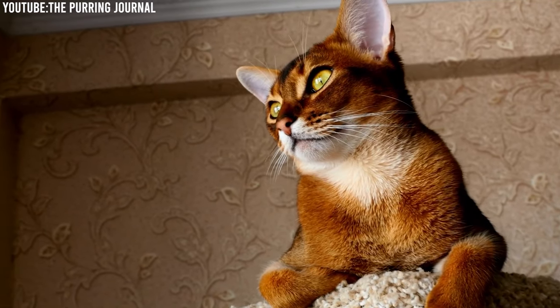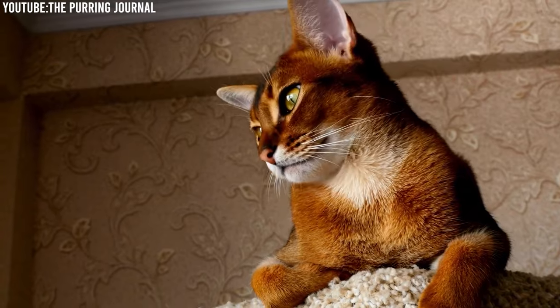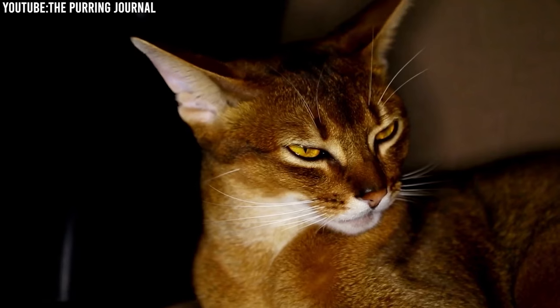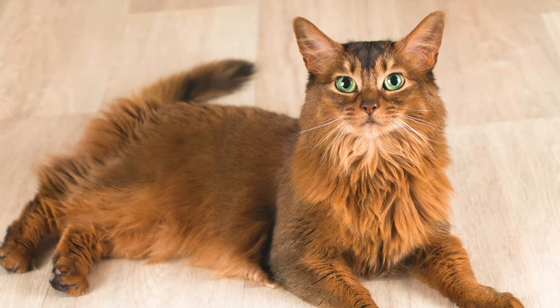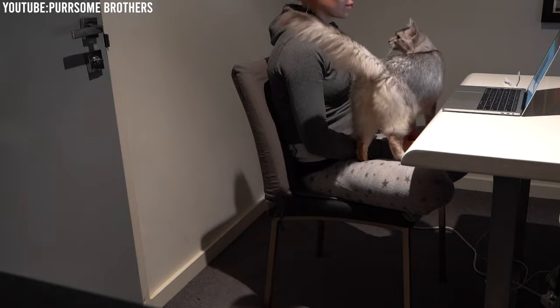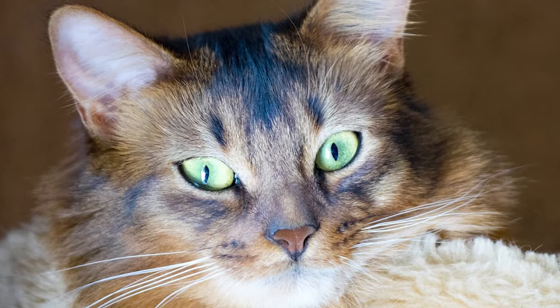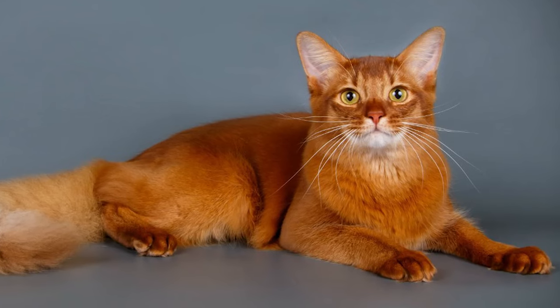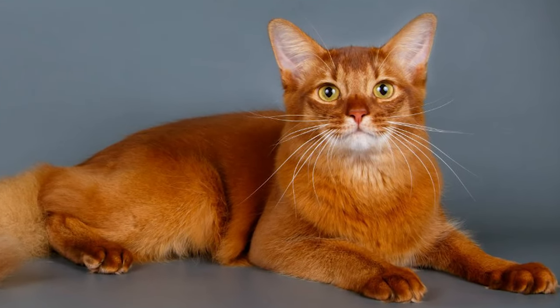Some Abyssinians carry a recessive gene for long hair, which led to the creation of the Somali cat breed. Unlike the short-haired Abyssinian, Somalis have a luxurious semi-long coat that's soft and silky, making them stand out as one of the most beautiful cat breeds. Their coats, warm colors, and unique ticked pattern add to their charm.